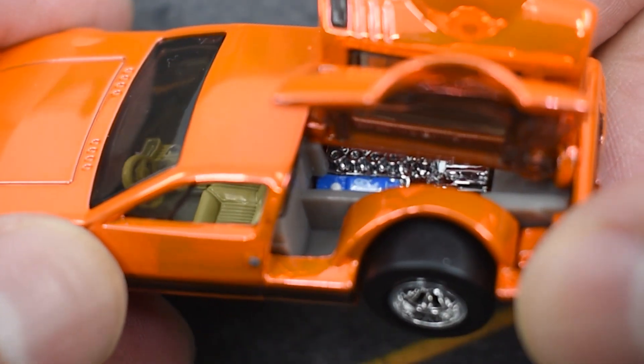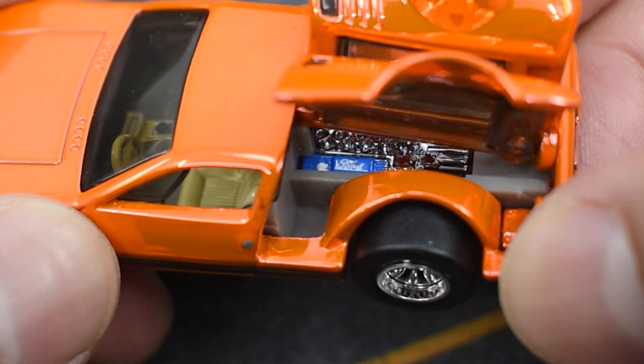Once you open them, you can see what is most probably a Ford 302 V8 engine in blue. And now, after showing you the delicacy of the Italian design, why don't we get a bit more rugged?